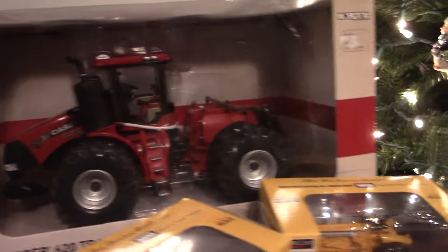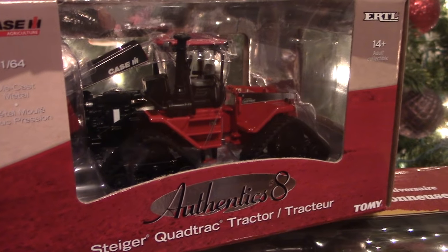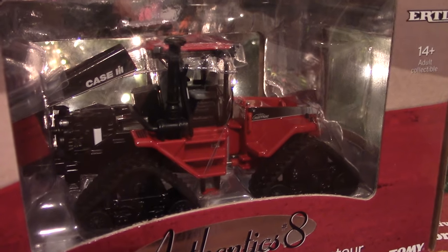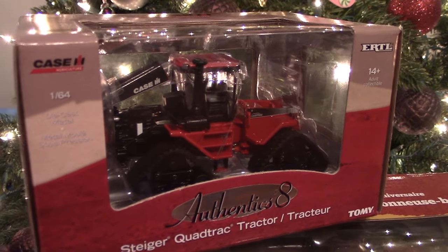Another anniversary Steiger that just hit the market is this 1/64th Authentics quad track from Ertl. This marks 20 years of quad track technology from Case IH with the original quad track, and this has become a very popular item in the month of December.